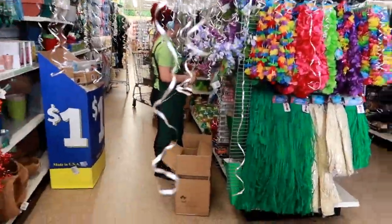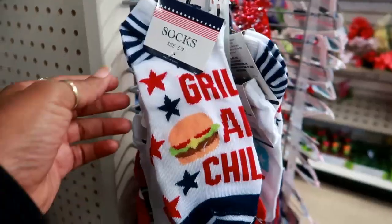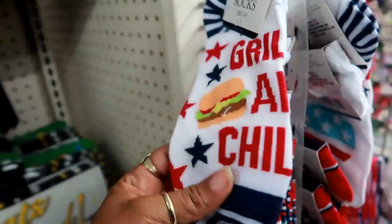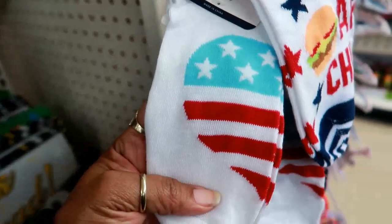You gotta walk through all the streamers over here by the patriotic stuff. They got these super cute socks — 'Grilling and Chilling' with a burger on it. I like that. Then you got the heart with the flag.